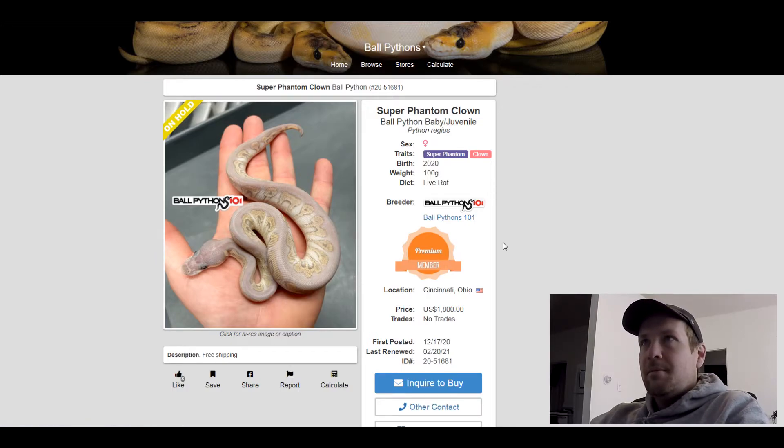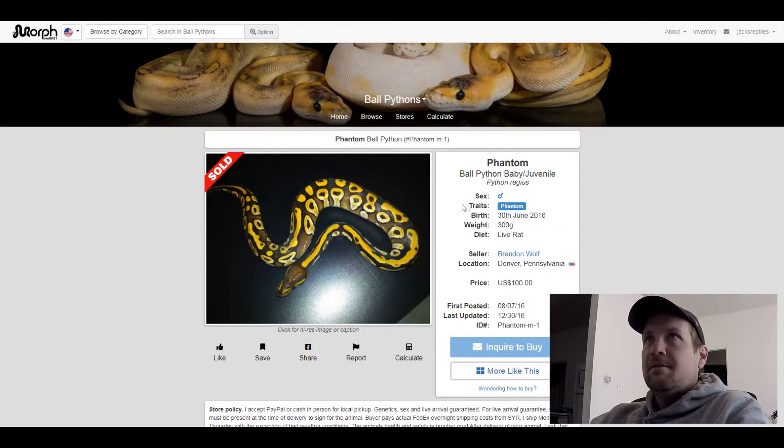This next one is just a regular Phantom, in case you guys were wondering what it looks like on its own. Really orange. It's $100 — that's what it sold for.